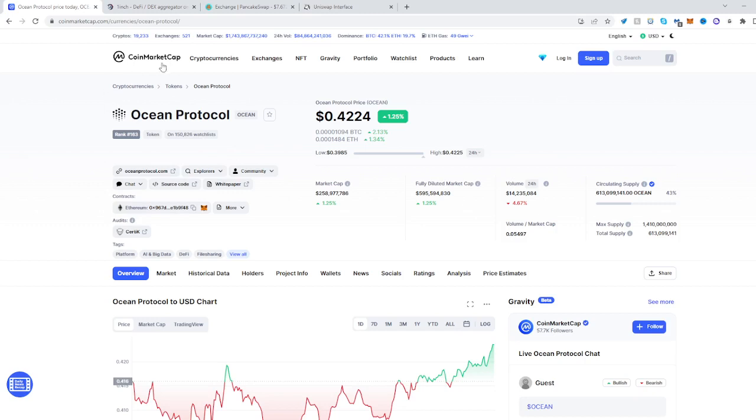So once we found it on CoinMarketCap, just copy the address link from here — it's on the Ethereum mainnet.